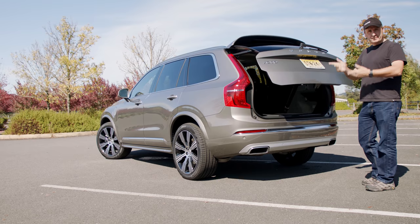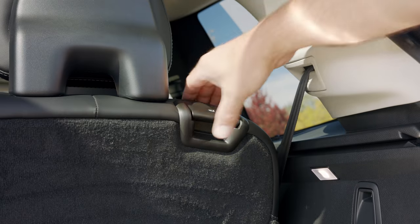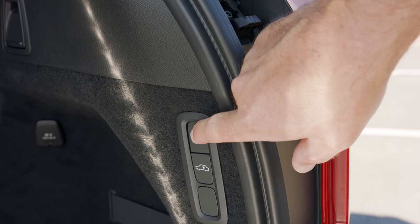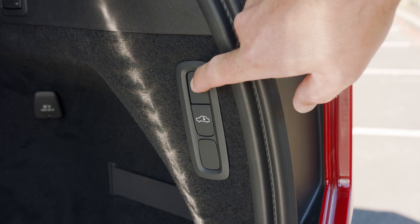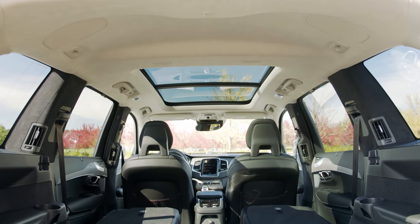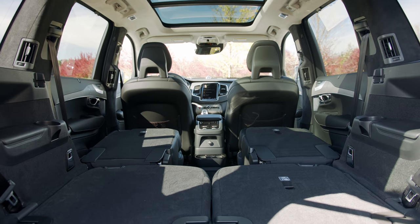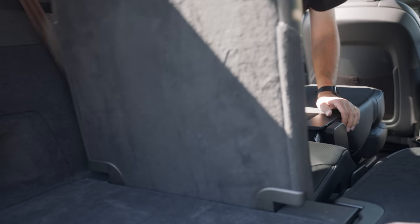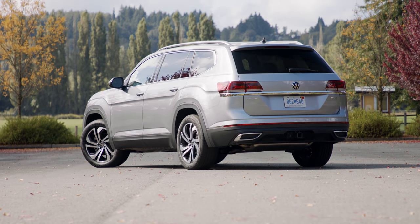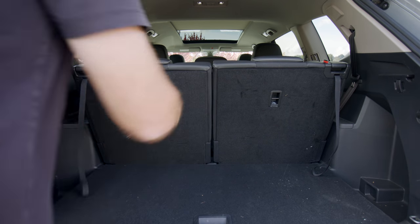In the back, the XC90 has up to 87.5 cubic feet of total storage capacity. Though this amount of space is good for the class, usability is a mixed bag. Because our test car had the optional air suspension, you can raise or lower the rear with a simple push of a button. However, there are no easy means to fold the second or third rows from the back, and putting the seats up again requires some awkward lifting. The 2021 Volkswagen Atlas, which we're reviewing next week, does this much better with easy pulls for the third row.